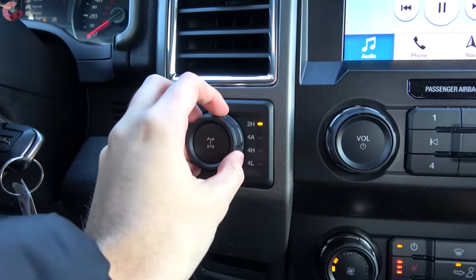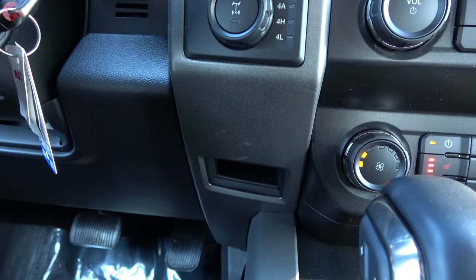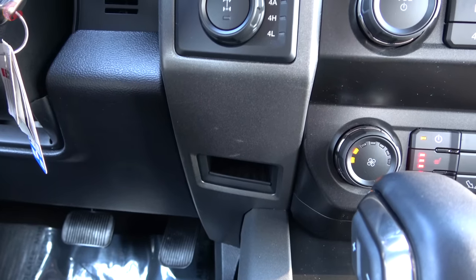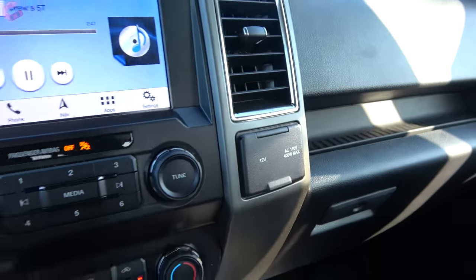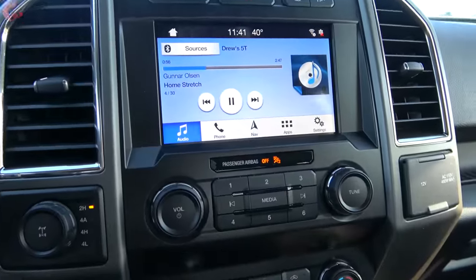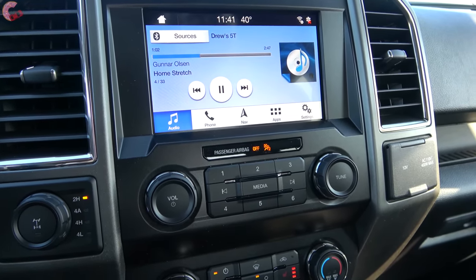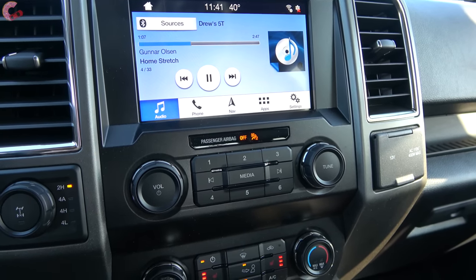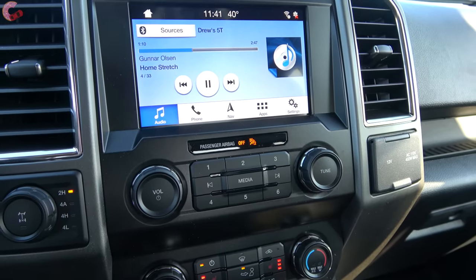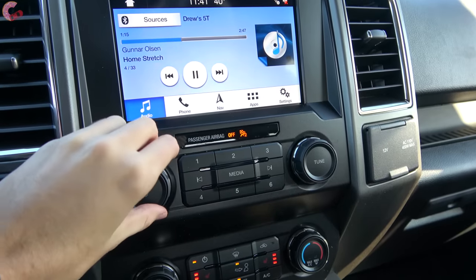Up here we have a control for four-wheel drive, and there's also a blank spot where you can add features like the trailer brake controller and trailer assist that comes on the 802A. On the other side is a 12-volt outlet as well as a household-style outlet. A lot of equipment is on the 802A package because it is substantially more expensive than the 800 or 801A. That also goes for the audio system — we have the standard audio system here, but there is a Bang & Olufsen sound system if you go for the 802A.